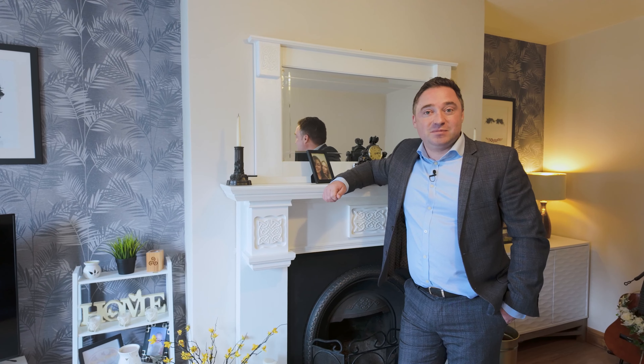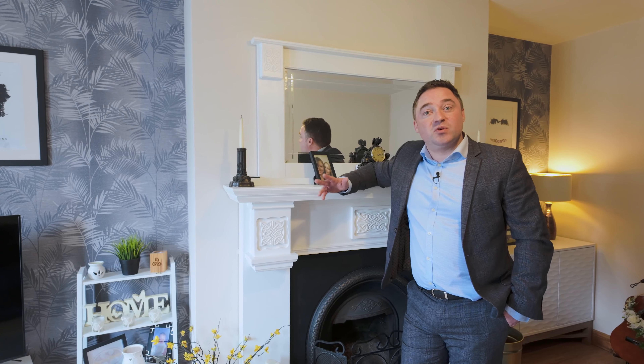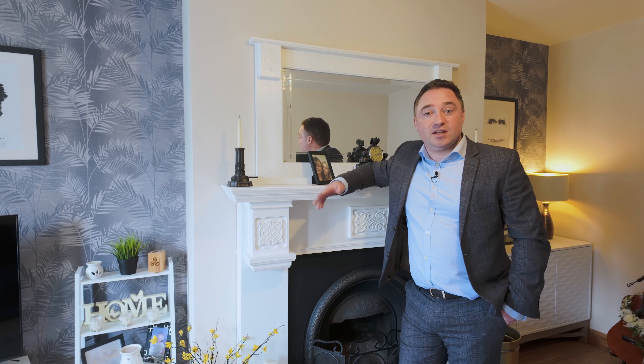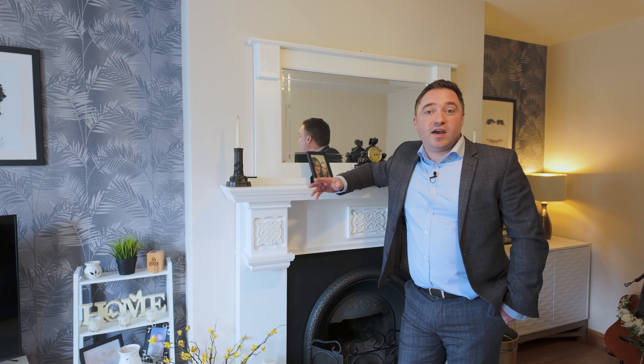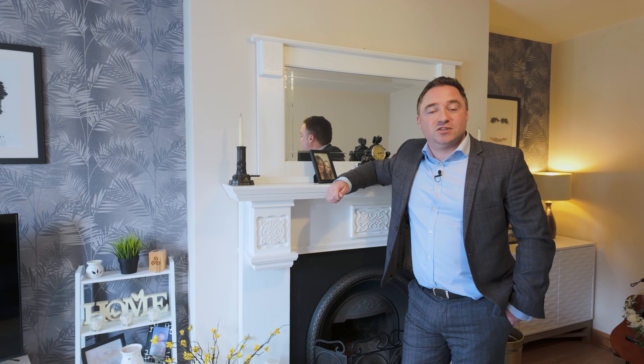Thank you for taking the time to have a look around this gorgeous property in Derry Lynn. To find out more information or to arrange a viewing, please visit our website at MontgomeryFilmly.com or via the property news portal to find out the latest updates. I hope we talk to you soon. Take care.